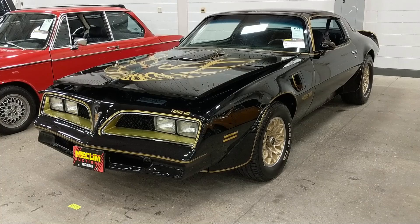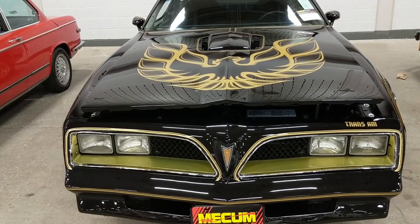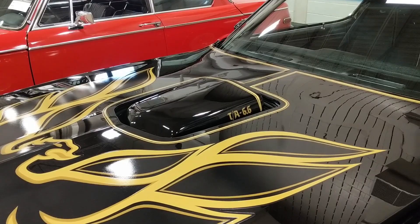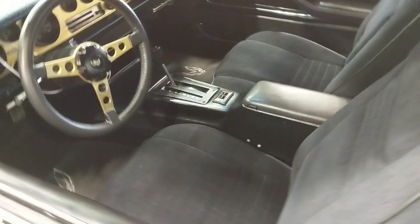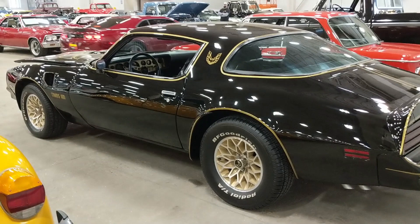Here we have a 1978 Pontiac Trans Am — it is not an SE edition. It's your typical Smokey and the Bandit appearing-type car with the big screaming chicken on the hood. It's got a 6.6, which means it's a 400-inch Pontiac engine. It's not a T-top car and it has an automatic transmission. Very clean interior and pretty nice black paint with snowflake wheels.